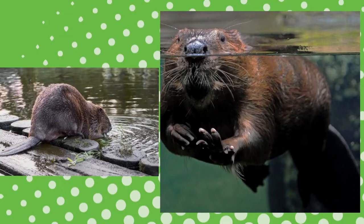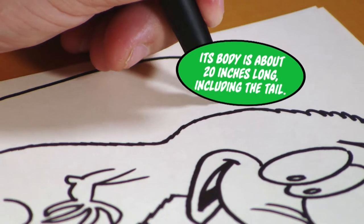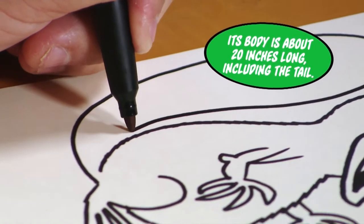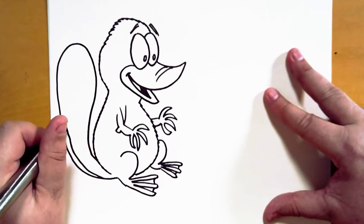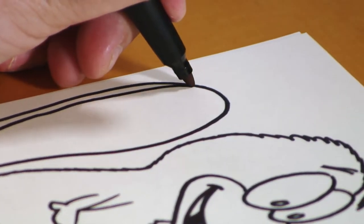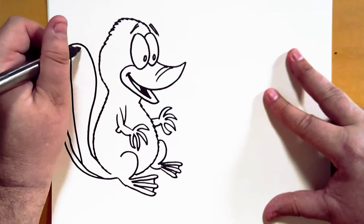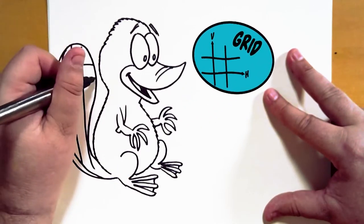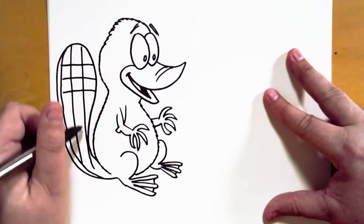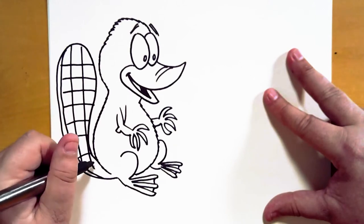Now for the tail. The tail looks a lot like a beaver's tail. Out, up, around, down, and in. We're going to add a thin line that goes right along all the way up to the top, and then add the texture — a grid, like a tic-tac-toe grid or maybe a waffle. Just some vertical lines going up and down, and horizontal lines going across.